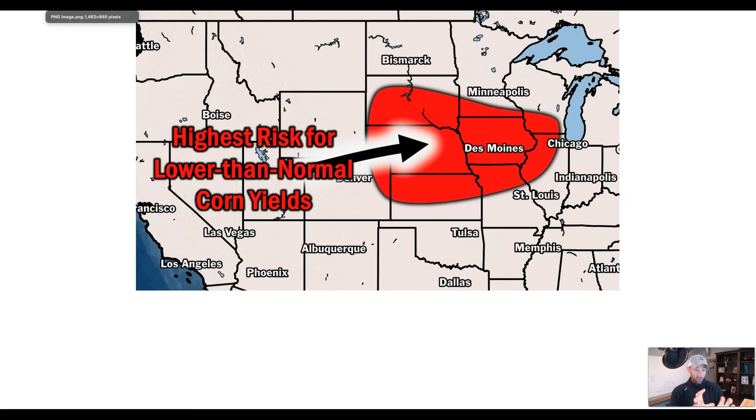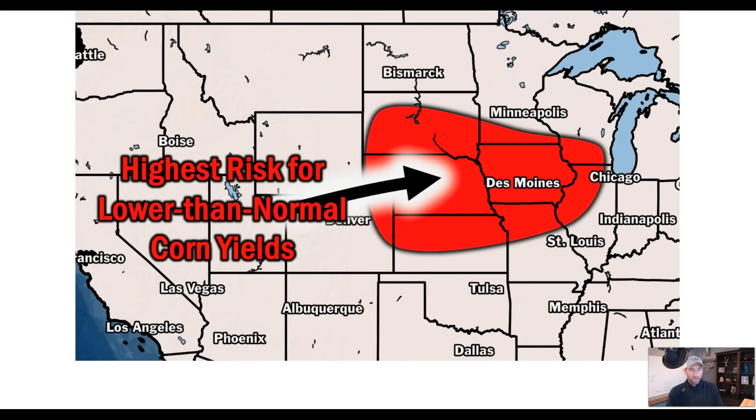We're going to dive into the reasoning behind the map I'm showing you right now — the premise of the start of this video. This shows the highest risk for lower than normal yields to the crops, corn and soybeans, as we go through the growing season based on what we're noticing in the pattern and what we think the long-term trends are.